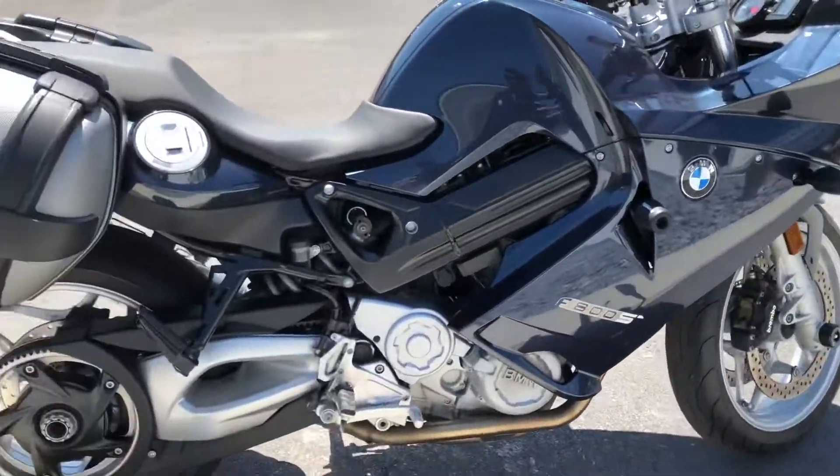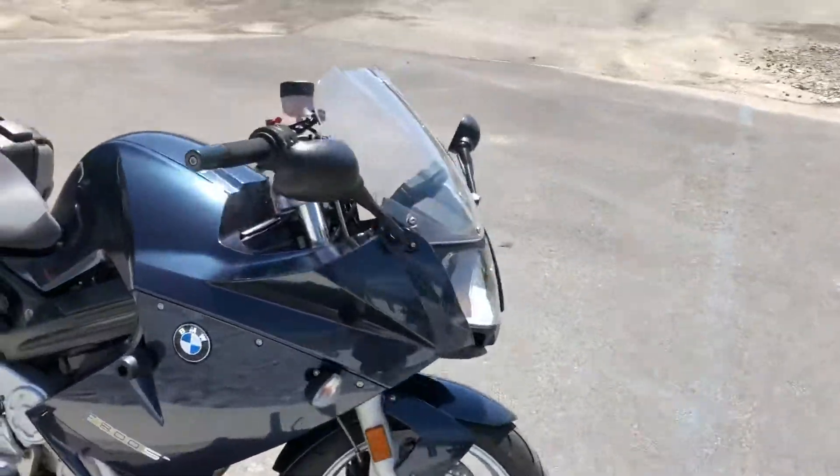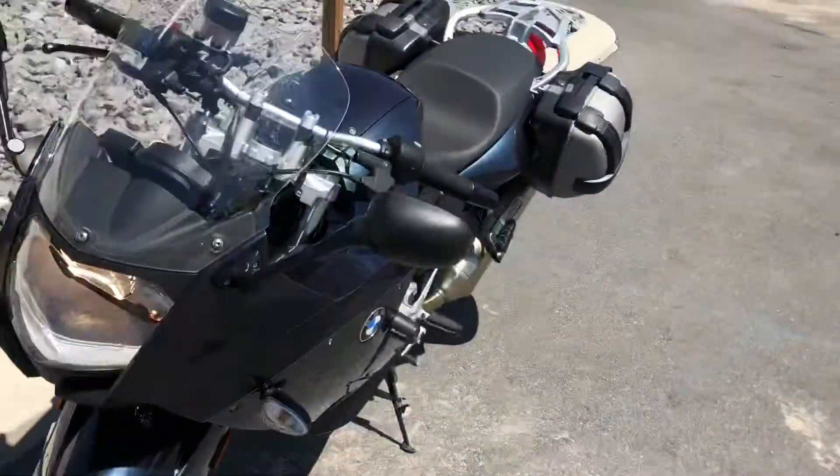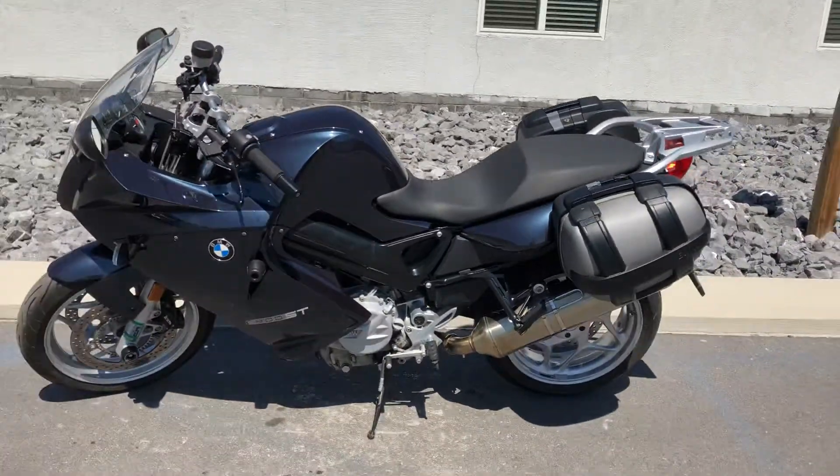Great starter bike for somebody. Give us a call today or email info at kisselmotorsports.com for more information or to schedule a test ride on this 800ST. Thank you.